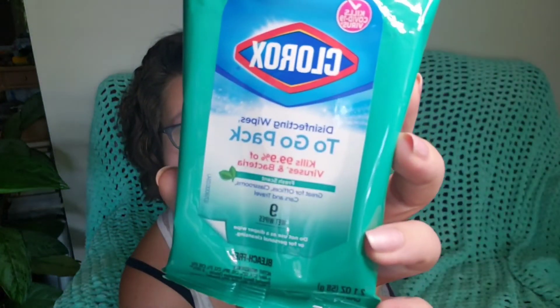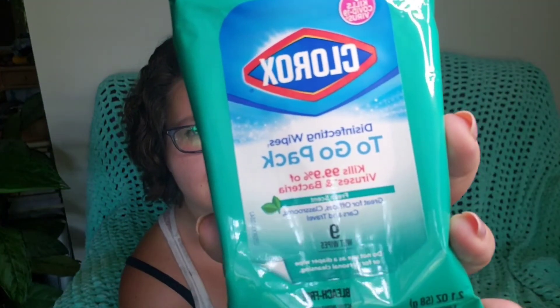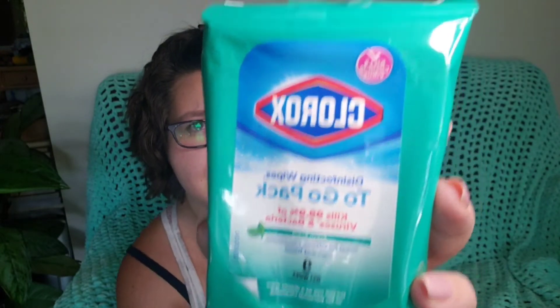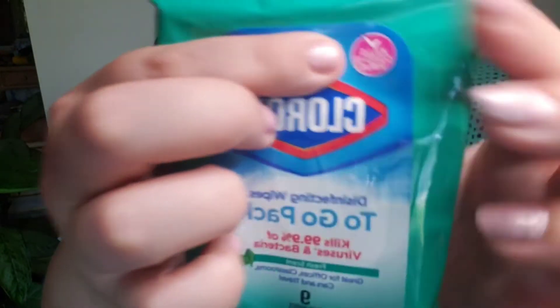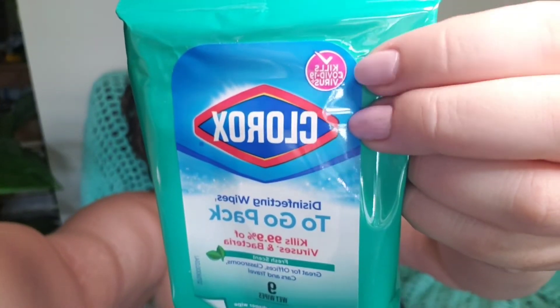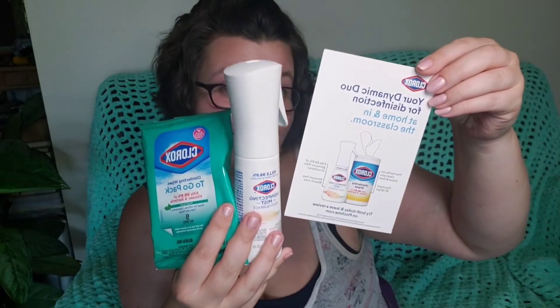And then they sent a to-go pack of disinfectant wipes. There's nine wipes in here, and that is just fresh scent. Check that out — on top of everything. So these are great to have around, and that came as a duo from Clorox.